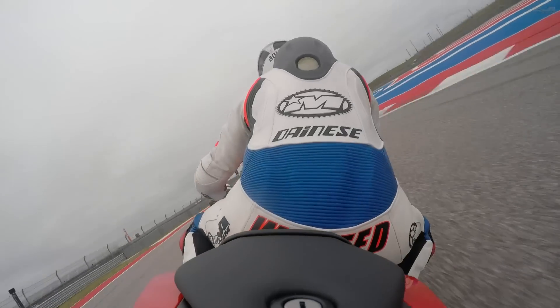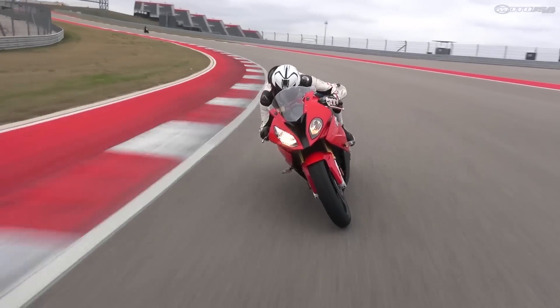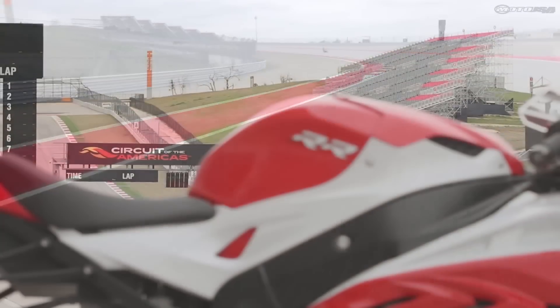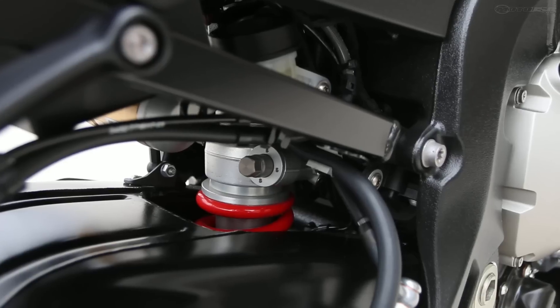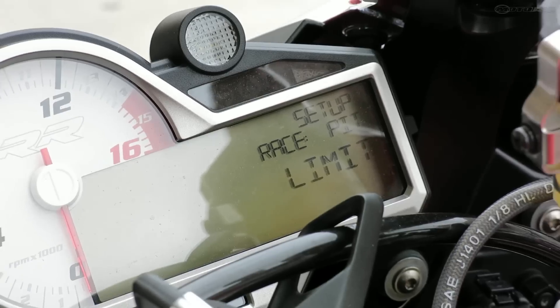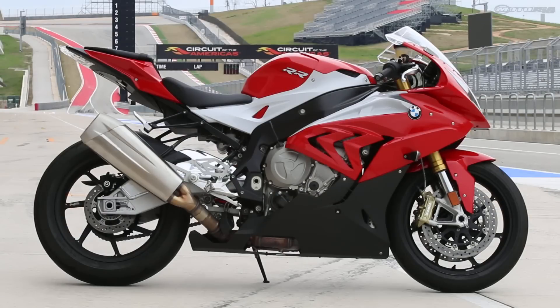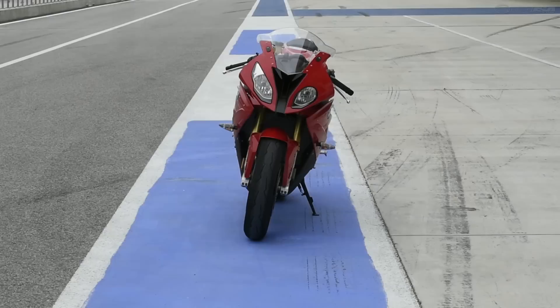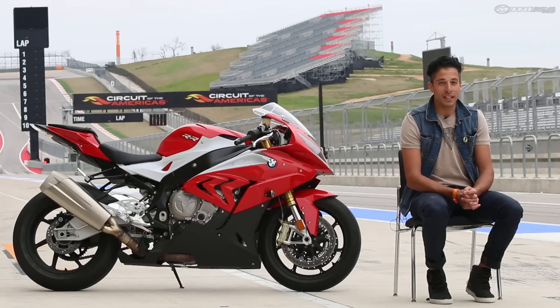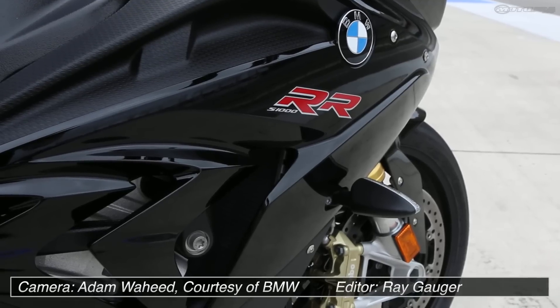I really enjoy riding this bike — it's fast and handles well. If you're looking for a really high-performance, visceral sport bike with all the bells and whistles, DDC, ABS, and electronics that help you access the performance more easily, you're really going to like this S1000RR. The million-dollar question is whether the competition has caught up. This engine wails, it handles well, the electronics are good — but this year is going to be the year we really find out if this bike still has it.